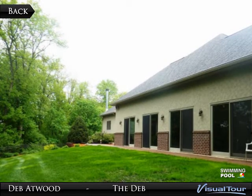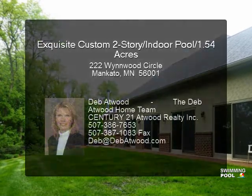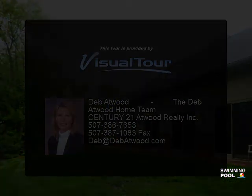Retreat to the extraordinary walkout lower level where you will surely enjoy the huge family room complete with full kitchen, wood-burning fireplace, new 80-inch LED flat-screen TV, surround sound and have them.